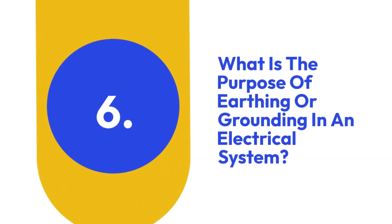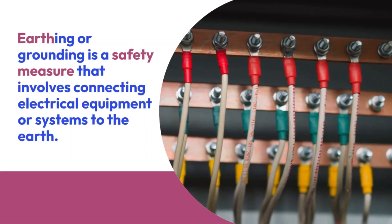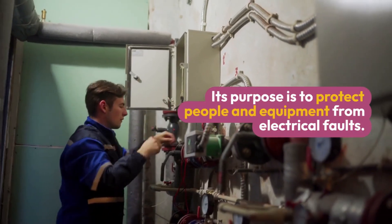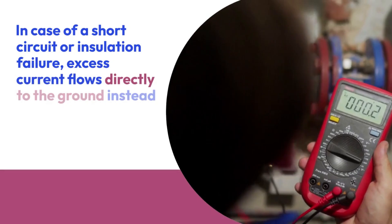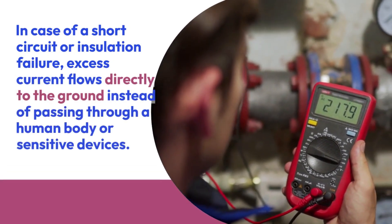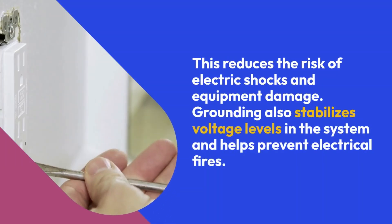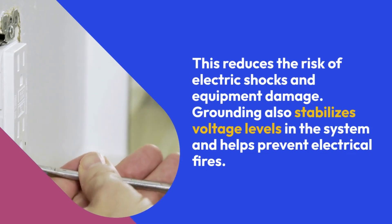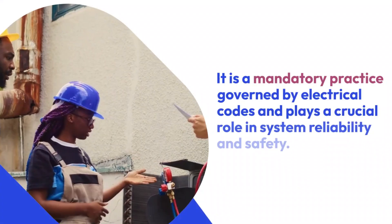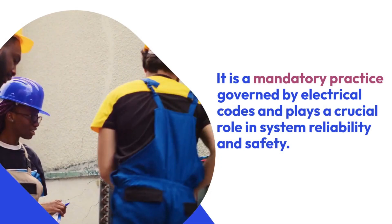Six: What is the purpose of earthing or grounding in an electrical system? Earthing or grounding is a safety measure that involves connecting electrical equipment or systems to the earth. Its purpose is to protect people and equipment from electrical faults. In case of a short circuit or insulation failure, excess current flows directly to the ground instead of passing through a human body or sensitive devices. This reduces the risk of electric shocks, equipment damage, and electrical fires. It is a mandatory practice governed by electrical codes and plays a crucial role in system reliability and safety.